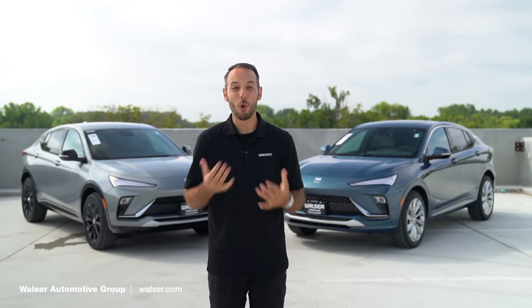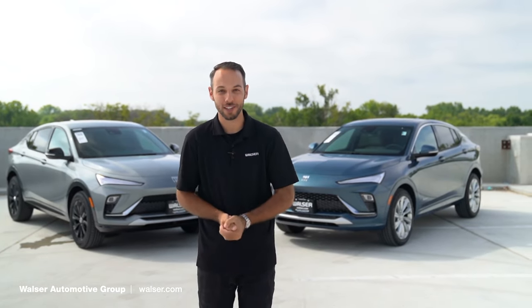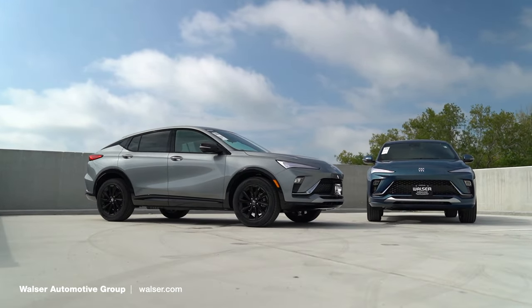Adam here with the Walzer Automotive Group. Today I want to take a first look at the all-new 2024 Buick Envista. We have an Avenir and a Sport Touring trim, so we'll compare the differences and see which one might be perfect for you.